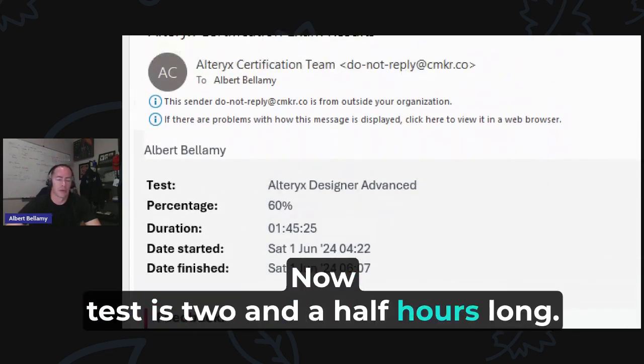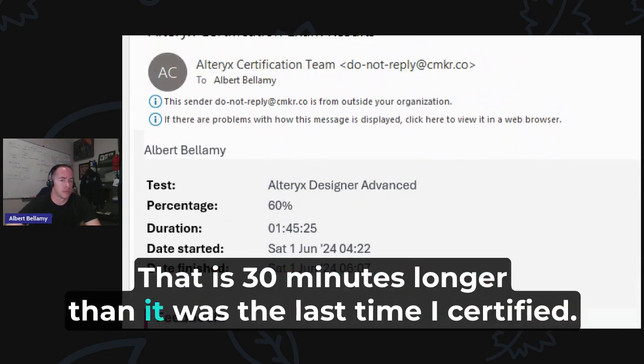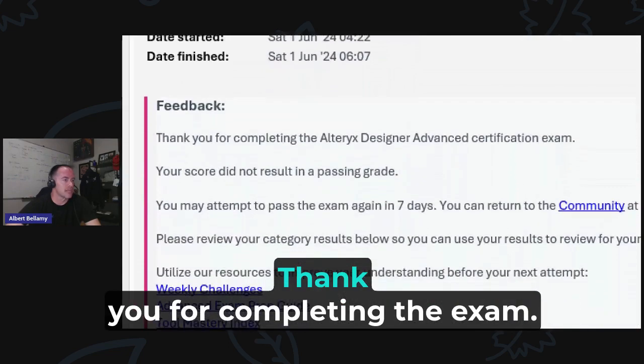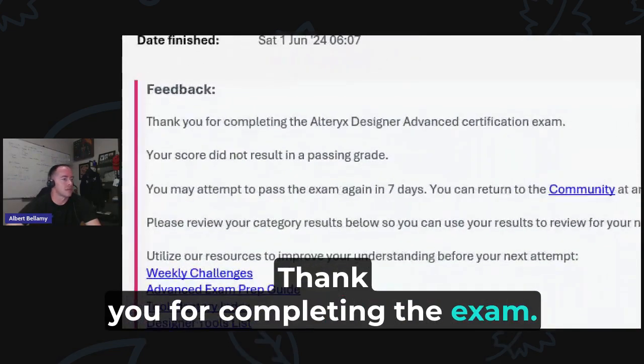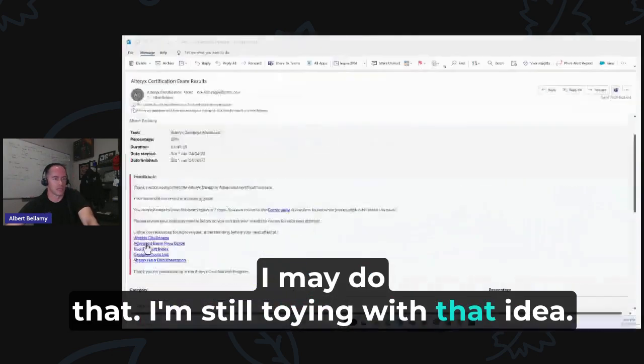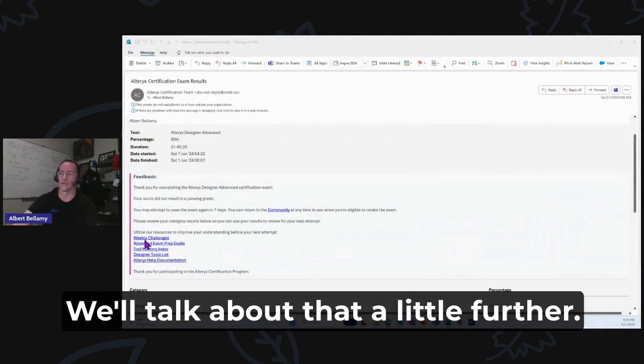The test is two and a half hours long — that is 30 minutes longer than it was the last time I certified. I only used up an hour and 45 minutes of it. The results said: 'Thank you for completing the exam. You failed. You may attempt to pass the exam again in seven days.' I may do that — I'm still toying with that idea.